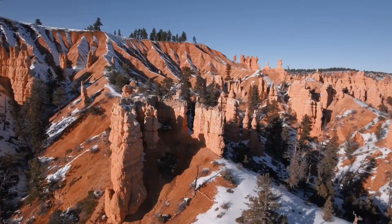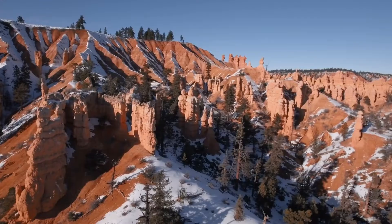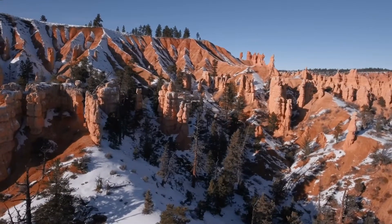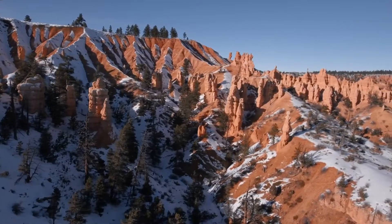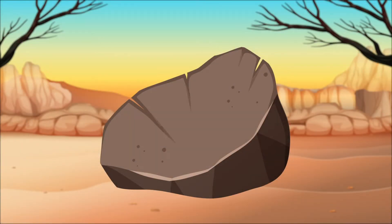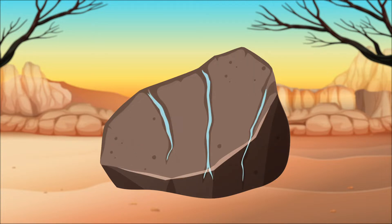A hoodoo is a distinctive rock formation caused by a weathering process called frost wedging. Frost wedging occurs when water seeps into the crevices and cracks in rocks. When the temperature drops at night, the water freezes and expands, pushing on the sides of the cracks and causing the rock to break into smaller pieces.